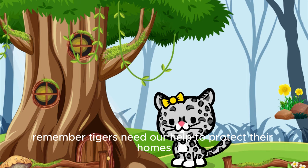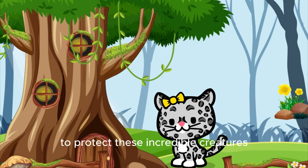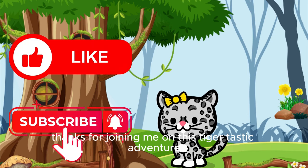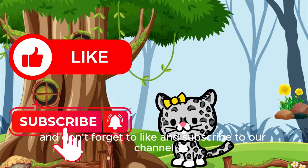Remember, tigers need our help to protect their homes and stay safe. Let's all do our part to protect these incredible creatures and their homes. Thanks for joining me on this tiger-tastic adventure. See you next time! And don't forget to like and subscribe to our channel.